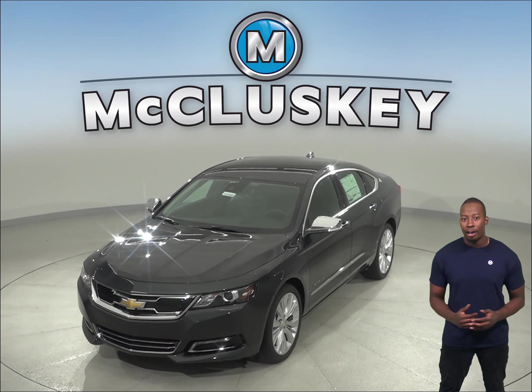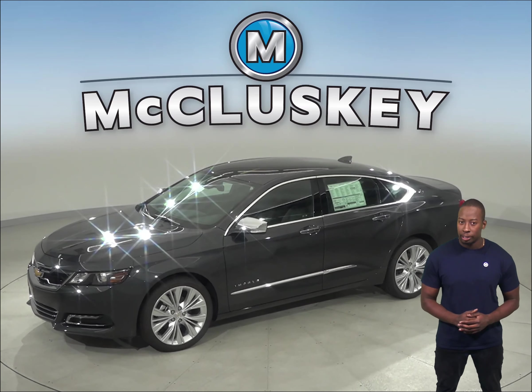In heavy traffic or at stoplights, the Chevrolet Impala 4-cylinder engine automatically turns off when the vehicle is stopped, saving fuel and reducing pollution.